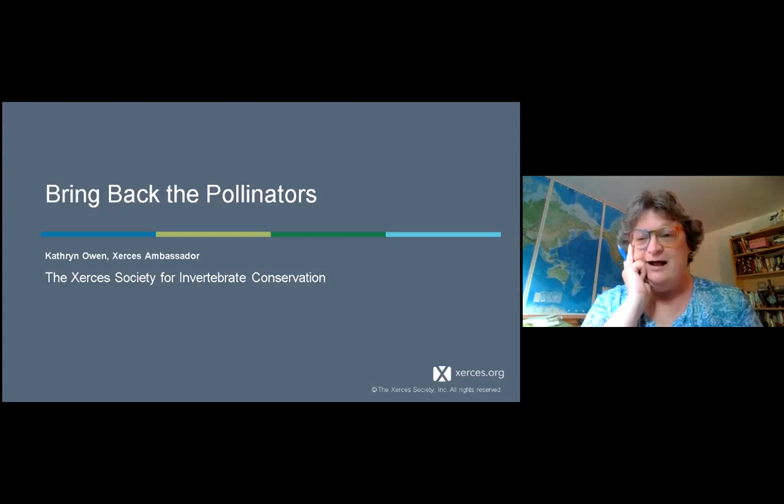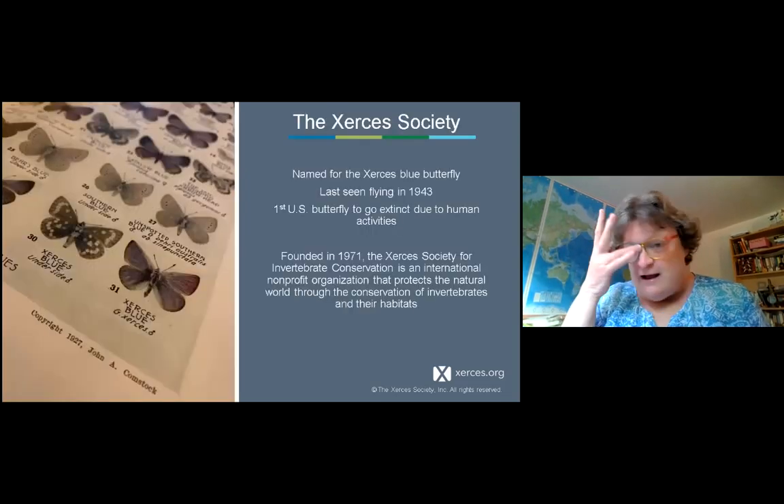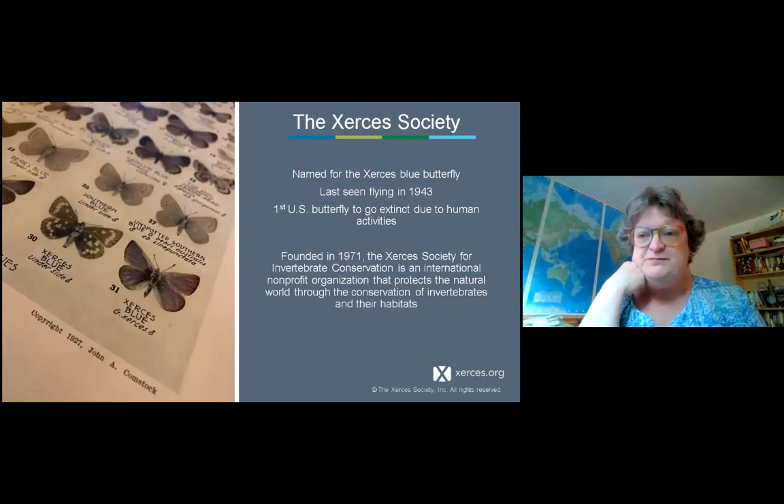Research shows backyard habitat really is helping wildlife that is being squeezed between climate change and habitat loss. These green spaces help give wildlife breathing room. I'm a volunteer ambassador for the Xerces Society for Invertebrate Conservation, which has been around since 1971. Robert Michael Pyle — well known for his books on northwest butterflies — was the founder of Xerces. The name comes from the Xerces blue butterfly, the first butterfly in the U.S. to go extinct due to human activity.